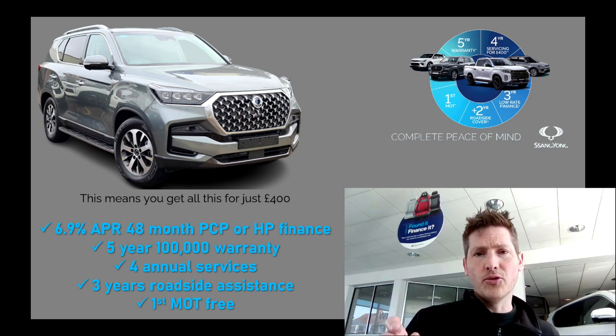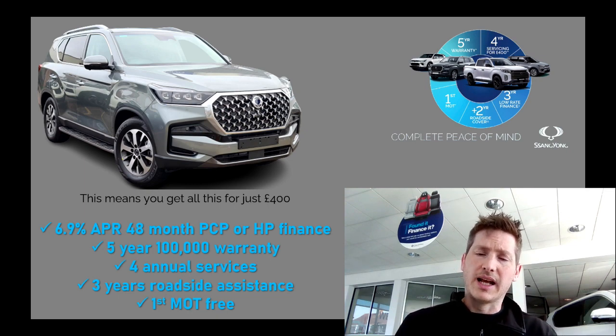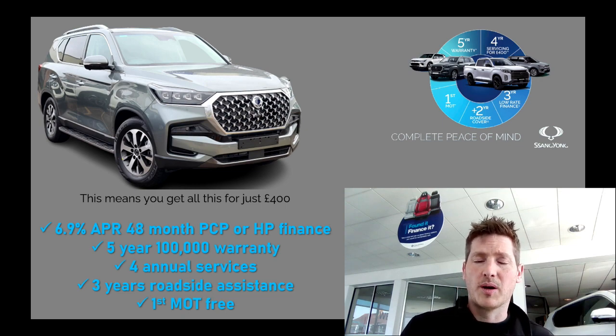The four-year servicing — normally that would cost you about £900 on a Rexton Ventura. What they're offering is, for £100 a year, you've got four years covered. That is a fantastic deal — for just £100 per year, all your servicing is covered. Now, the three years low-rate finance: we're talking 6.9%, which compared to what the Bank of England is doing with the base rate is a fantastic deal. And compared to that Land Rover deal, it's 2% better. 6.9% is available either as a PCP or hire purchase, depending on which flavour you want — contact us for details.